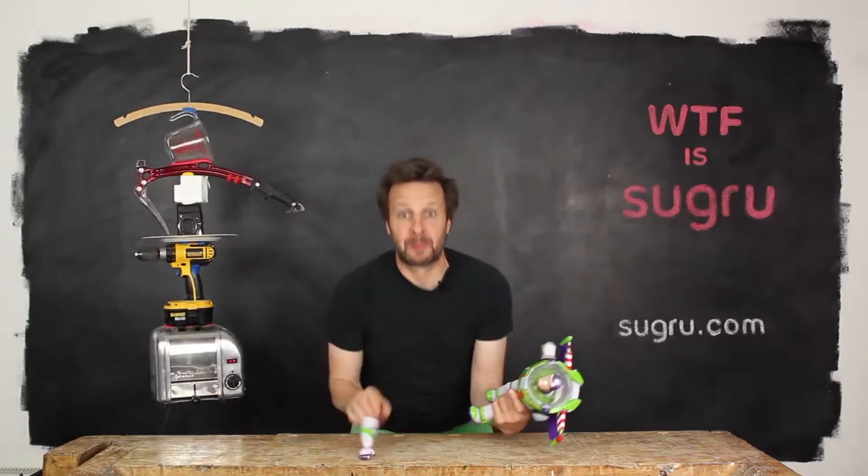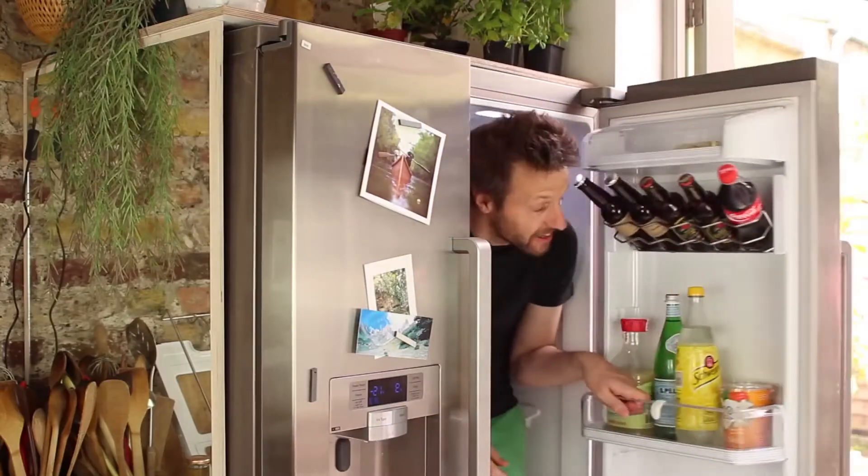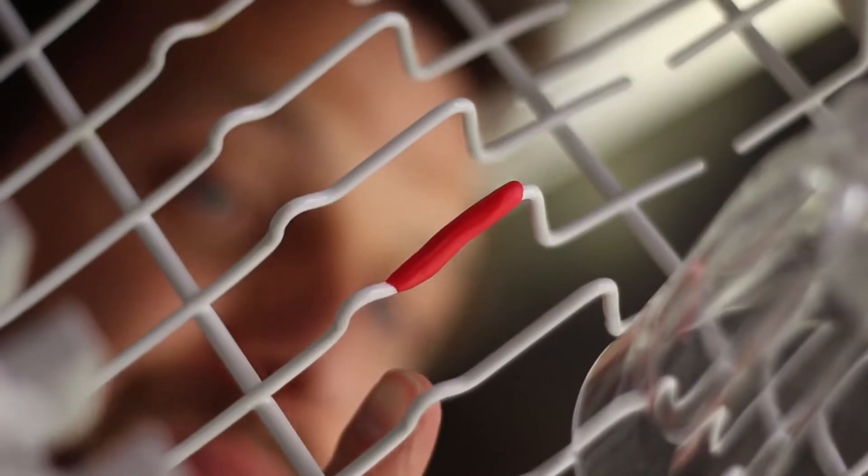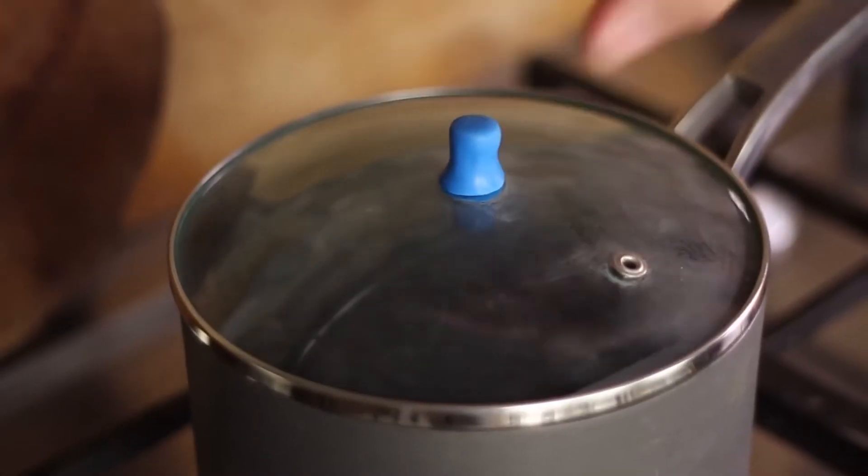It's easy to fix broken plastics like toys and cracks in the fridge. Protect your metal in your dishwasher and replace missing parts. It's not just about fixing — if it's not broken, you can improve it.